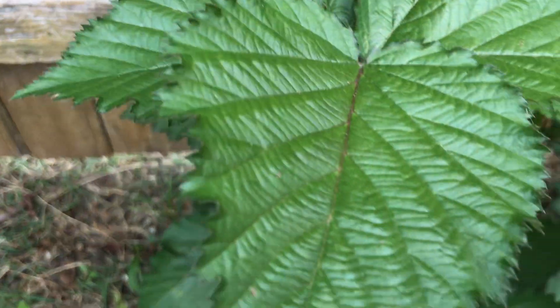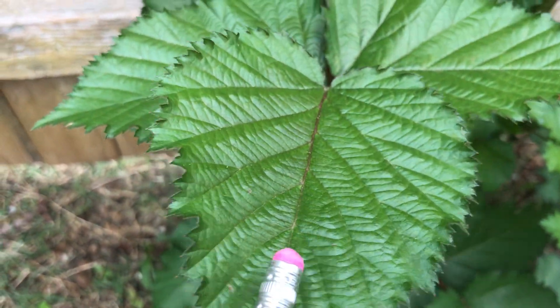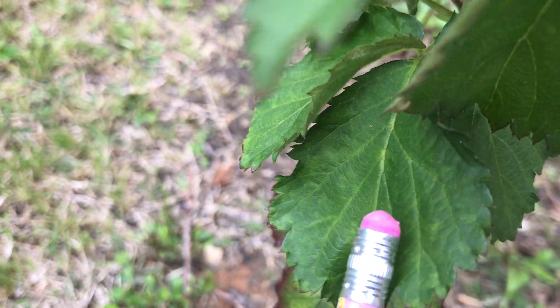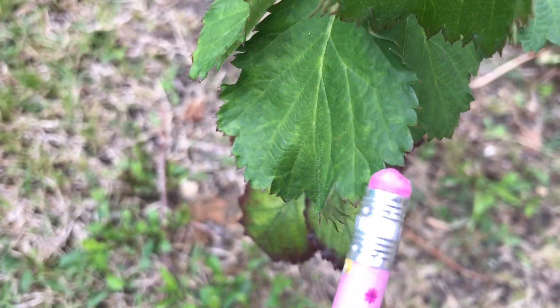Leaves. As the stem grows, many leaves emerge on the plant. A leaf is the kitchen of the plant. It makes food for the entire plant.